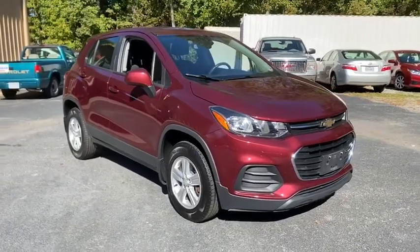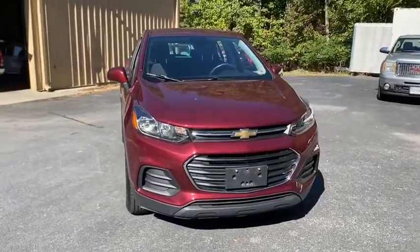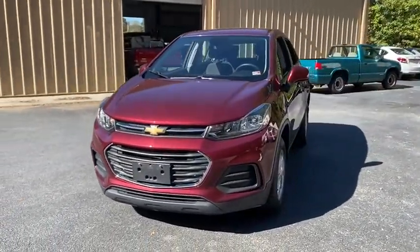Make a great choice today with the 2017 Chevrolet Trax. The Trax is tiny on the outside, but remarkably spacious within. It comes with a clean and modern interior.